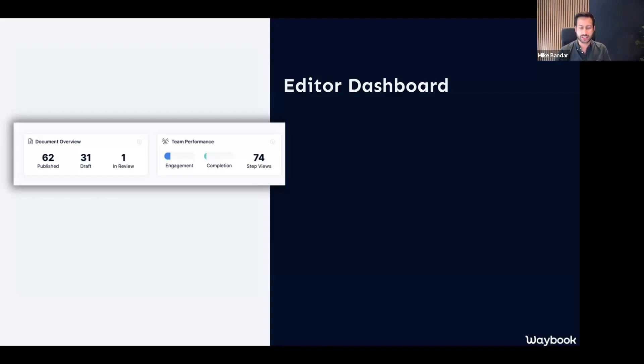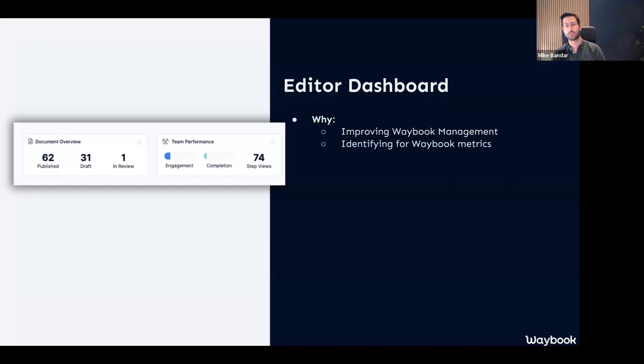Let's jump into the first section of today, and that is our editor's dashboard. The reason why we've started to consider this is because we know that there are almost two different modes that many of us take when working with our Waybook — that is the editor and the reader. It's essentially the perspective of looking to understand and optimize the content we have, compared to consuming it.